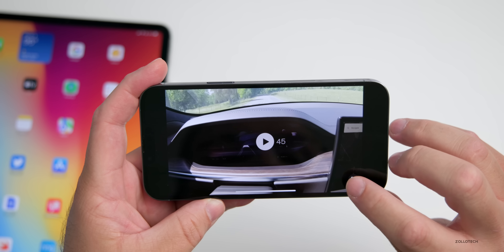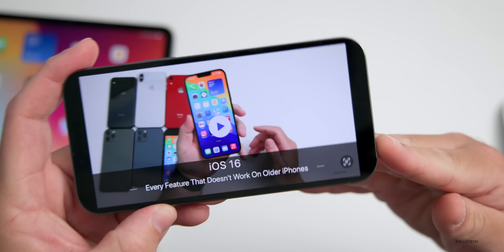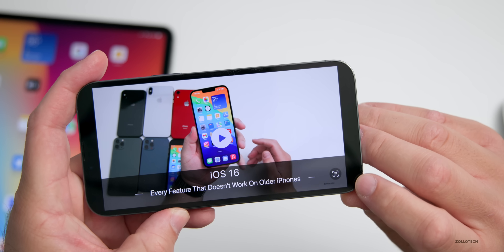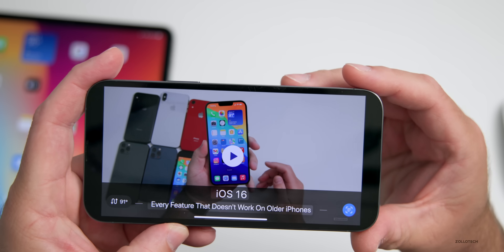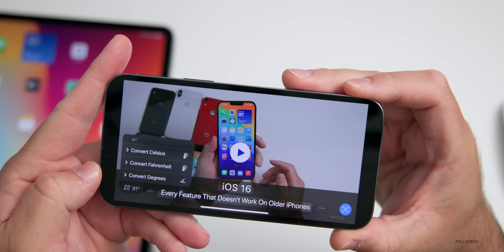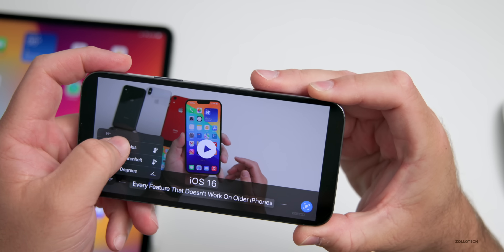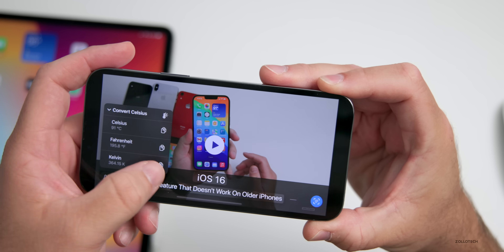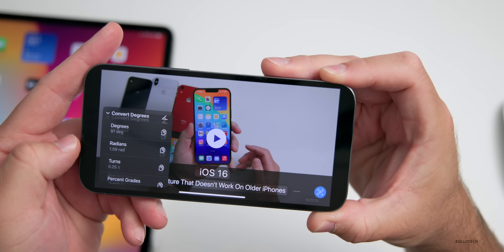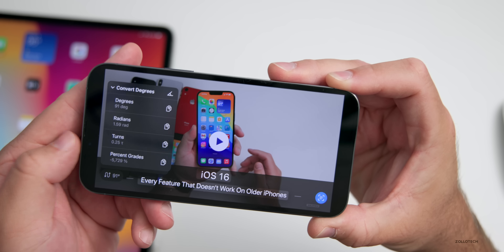Within a video, you'll see it's finding Live Text. Tap on the little Live Text option and it will show you where there's live text. Within Live Text you can now recognize the temperature shown in a video — press the little temperature icon and then you can convert it to Celsius, Fahrenheit, or degrees. Tap 'Convert to Celsius' and it shows Celsius, though it may not be 100% accurate. You can also convert degrees such as radians, turns, or percent grades.